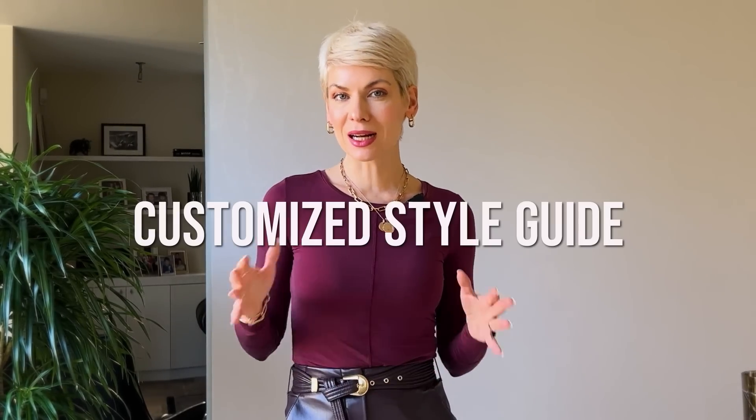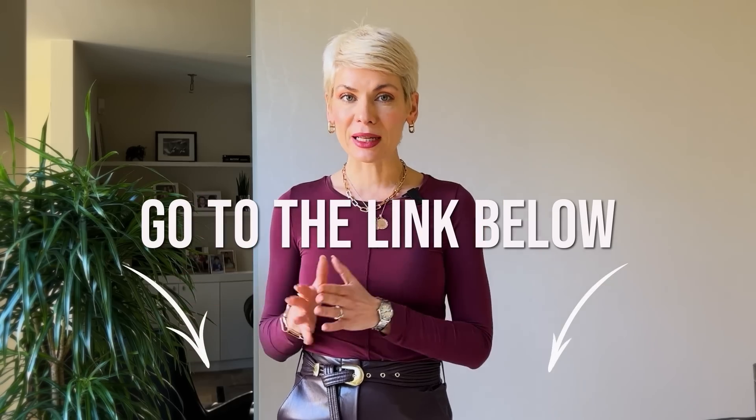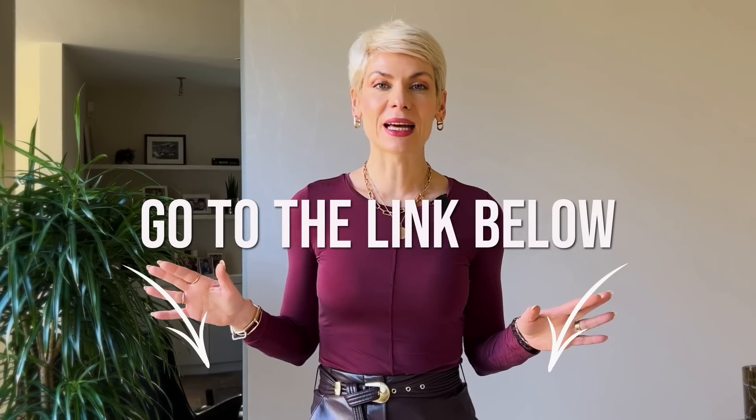I've created a customized style guide with detailed illustrated style tips for different height and figure types, which you can get absolutely for free. Just go to the link under this video, answer two simple questions about your height and figure type, and get the guide immediately to your mailbox. It includes working outfit formulas for different occasions so you can start creating new outfits out of your existing wardrobe.